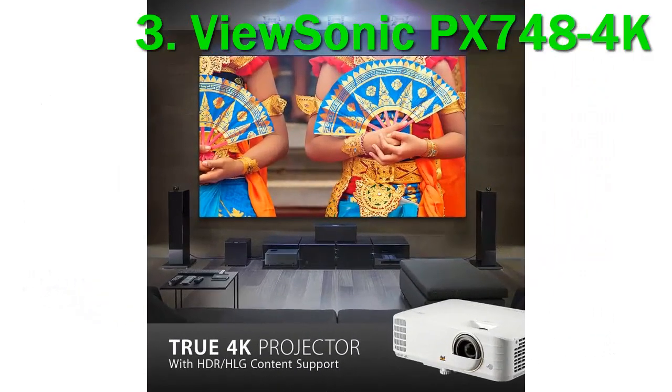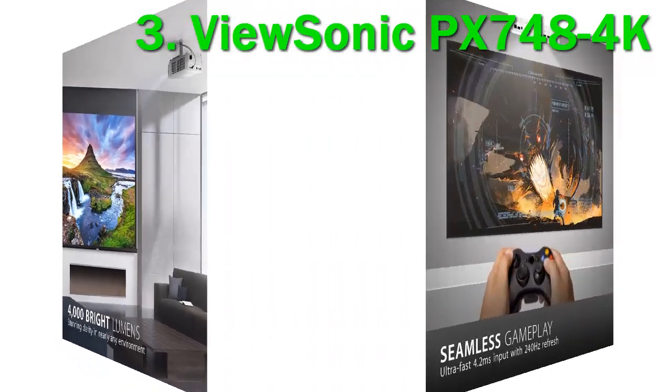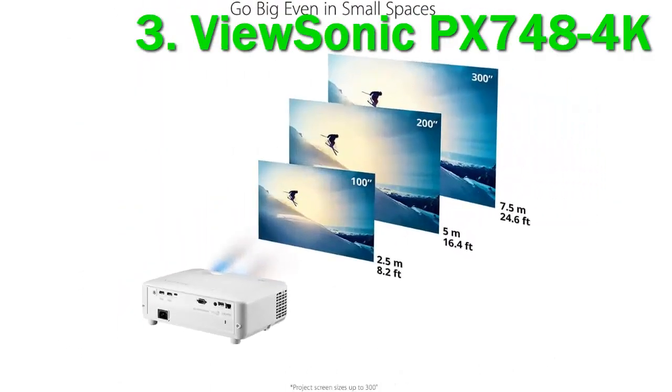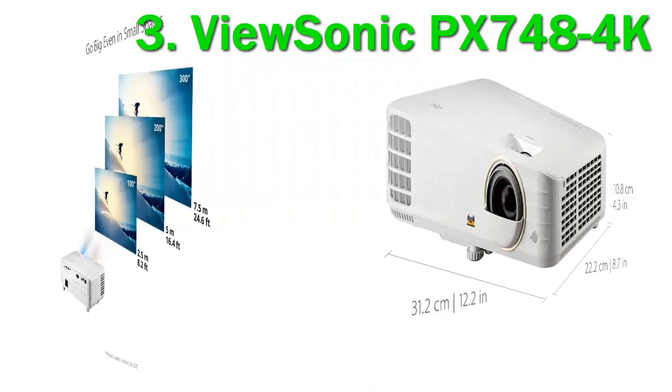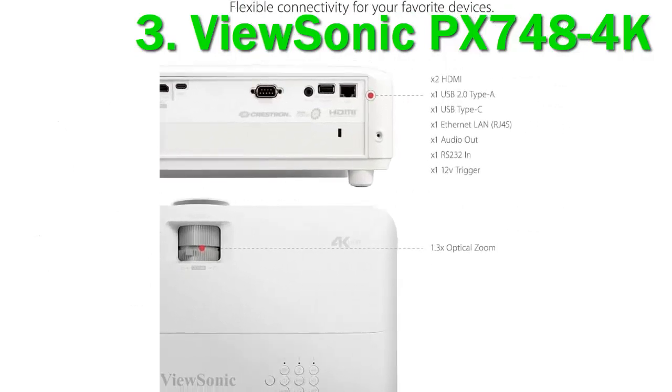With 4000 lumens, movies look pristine even on the sunniest afternoons. It also has HDR support and delivers captivating cinematic visuals. Its compact dimensions and lightweight design make transportation to and from the yard hassle-free. You can get a clear 4K picture on a display of up to 300 inches. Action movies and energetic sports look particularly impressive owing to the projector's 240Hz refresh rate and low 4.2ms input lag.